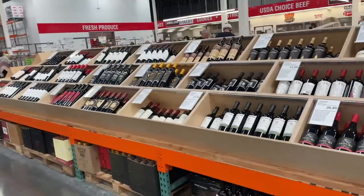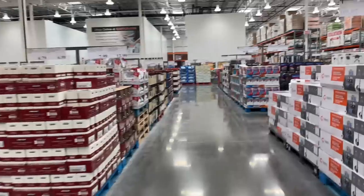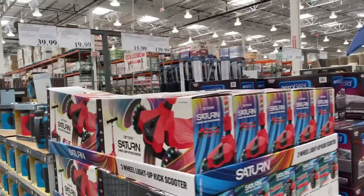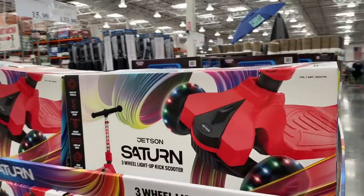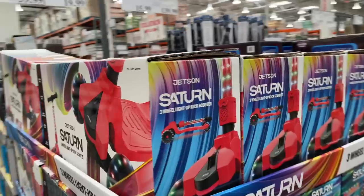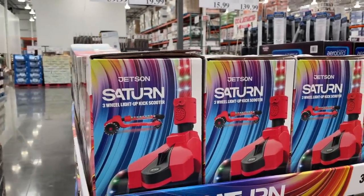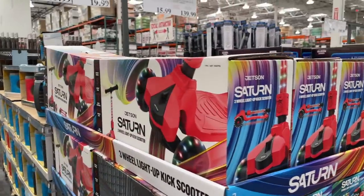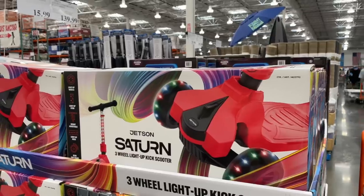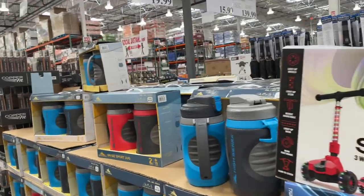Oh look, there's wine — but I don't know anything about wine, so we're going to head on down. I think I saw some rope lights. What is this — a three-wheel light-up kick scooter? Well, why did I think it was rope lights? This kick scooter comes in just in time after Christmas for $40.